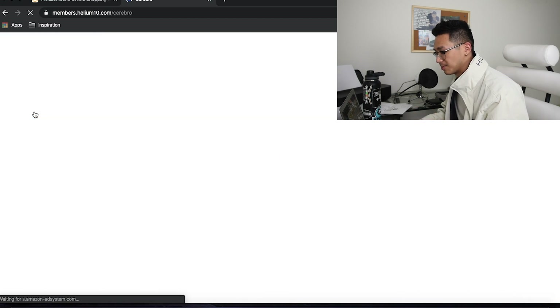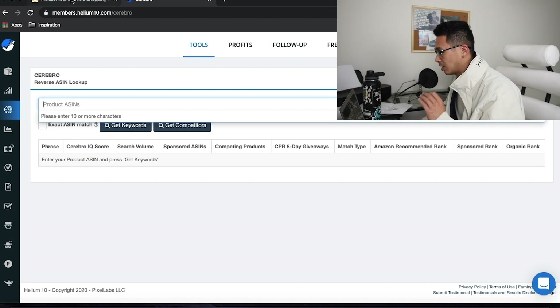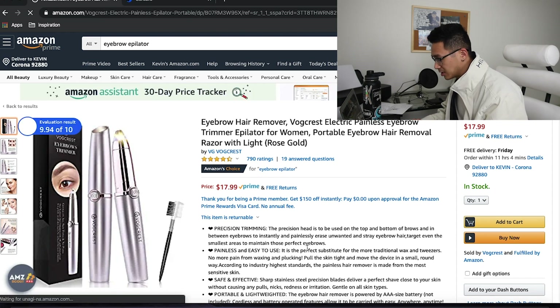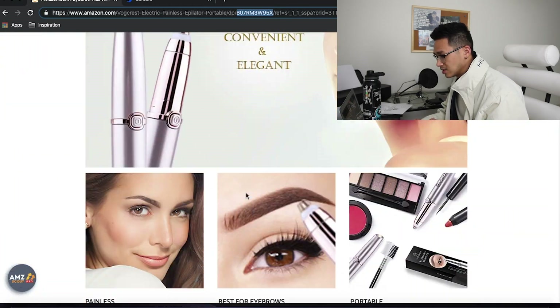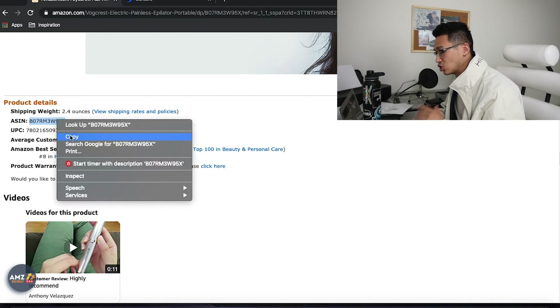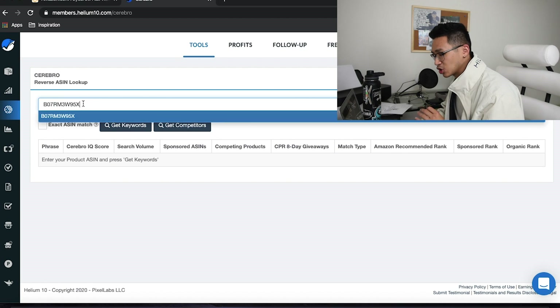Today we're going to focus on Cerebro, which is a reverse ASIN lookup. If you don't know what an ASIN is, it's basically the unique identification of a product. When you click on a product, you can see it at the top of the URL — it usually starts with a B, then zeros or X. You can also scroll down to product details to grab the ASIN there.